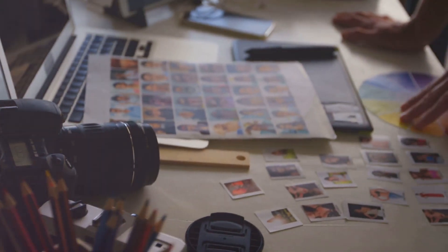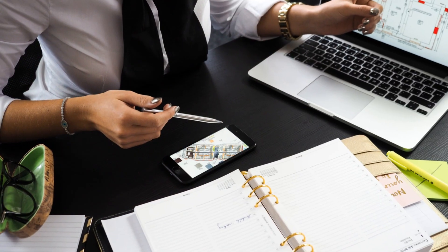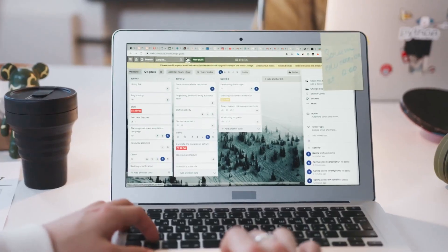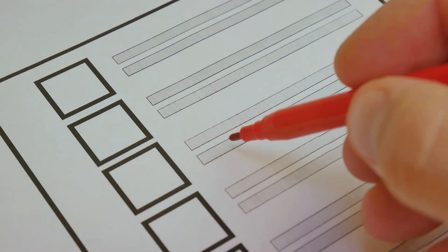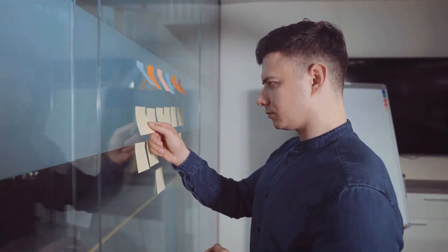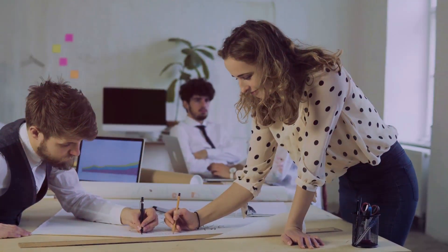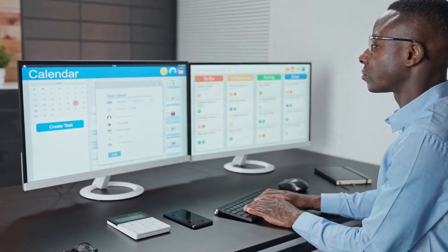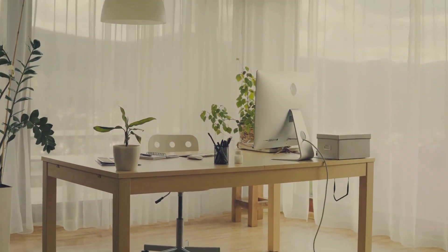First up, we need to talk about project management. If you're juggling multiple clients and deadlines, things can get messy really fast. That's where a good project management tool becomes your best friend. One of the most popular options is Trello — think of it as a virtual whiteboard with superpowers. You can create boards for different projects, then break them down into smaller tasks using cards. You can move these cards through lists like To Do, In Progress, and Done. There are also others like Asana, Monday.com, and ClickUp, each offering unique features.